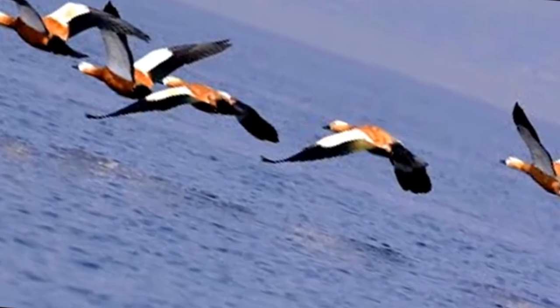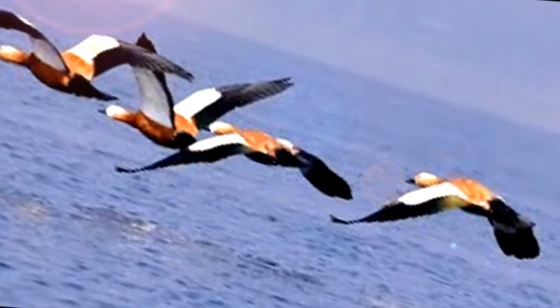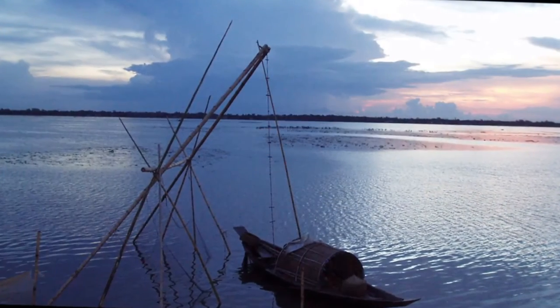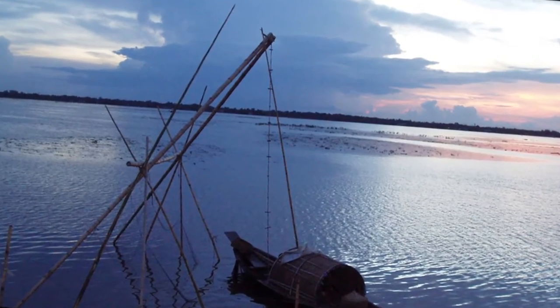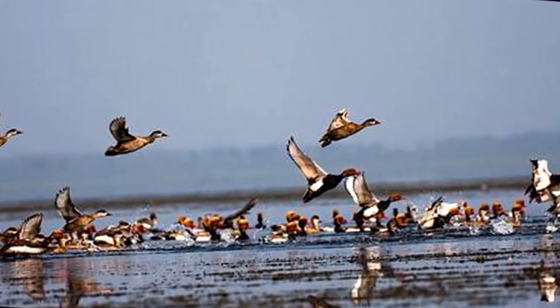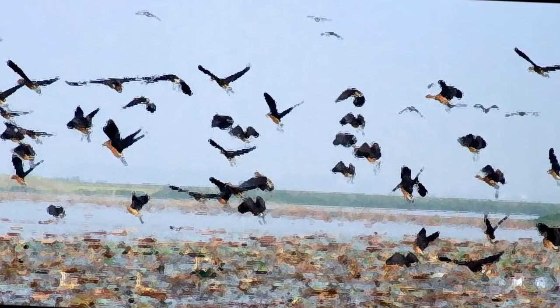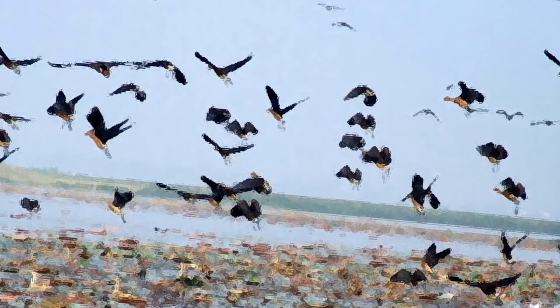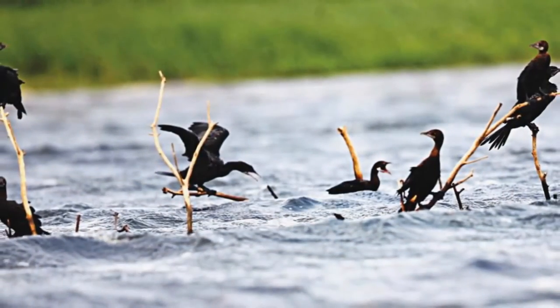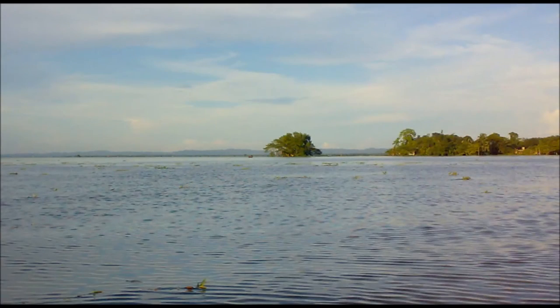Besides trees and animals, Hakaluki Haor has something more special for bird lovers. The presence of birds of many different species adds life to this Haor. 417 species of aves have been spotted here, among which 26 are totally threatened, 2 are vulnerable, 10 are endangered, and 14 are critically endangered species. Besides local birds, many migratory birds visit this area in winter, and their numbers are increasing every year. As a result, Hakaluki Haor has become a significant site for bird watching, and the wide variety of waterfowl seen here is one of the main attractions.